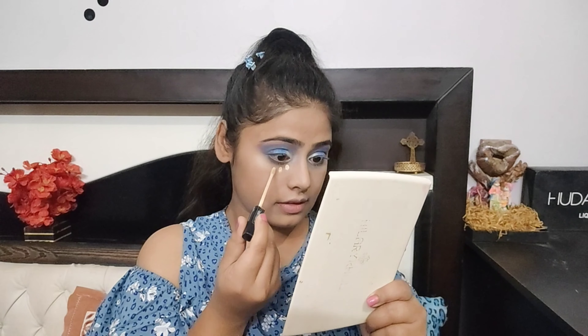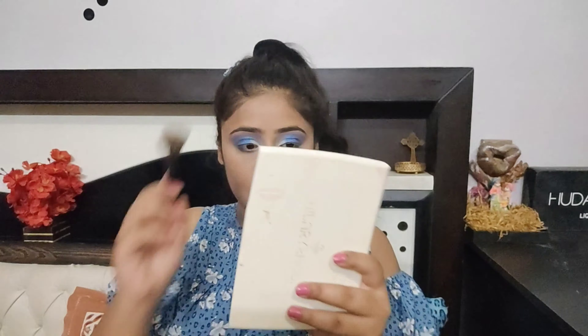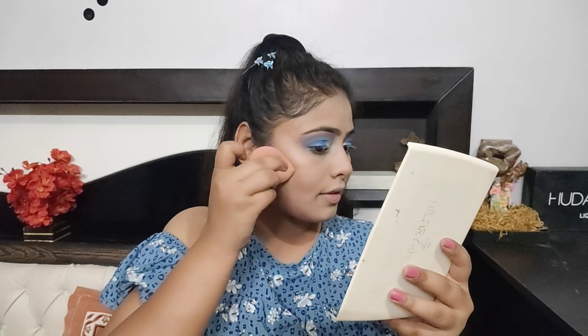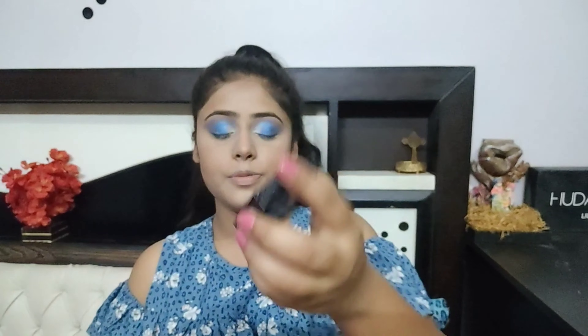Concealer time. And sometimes I do contouring as well. For my blush today I am going to use Maybelline Fit Me — it is a very light, peachy kind of shade.